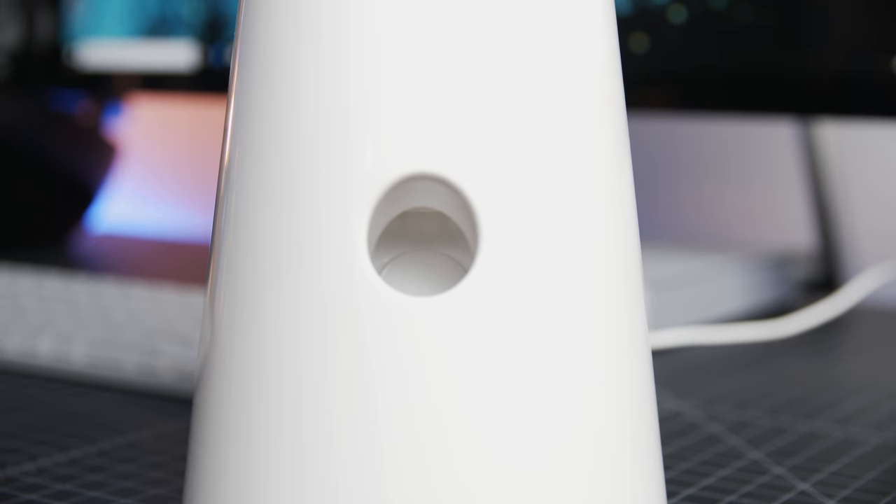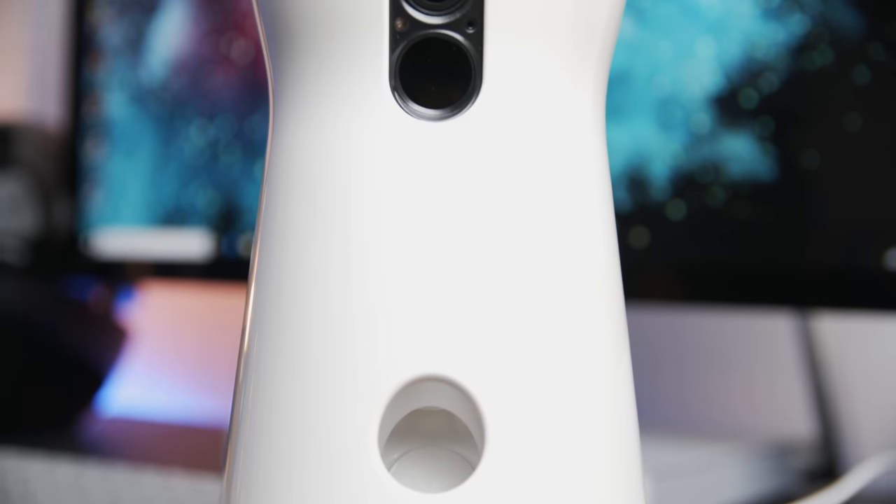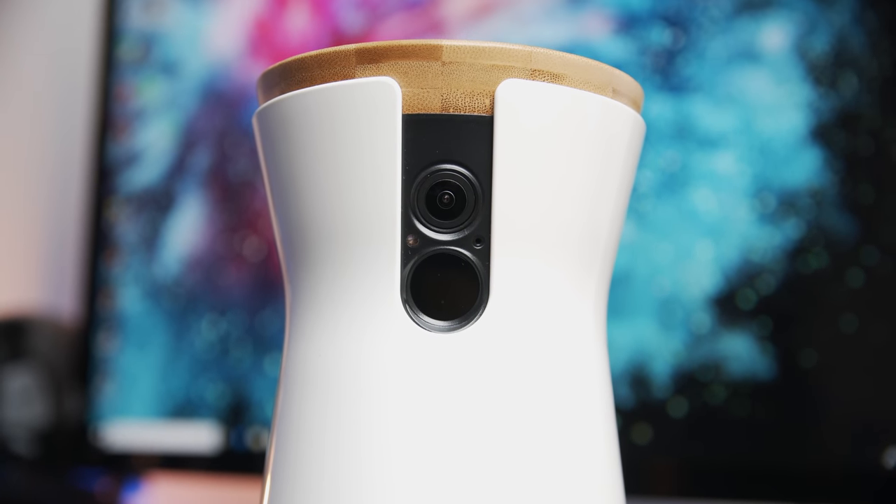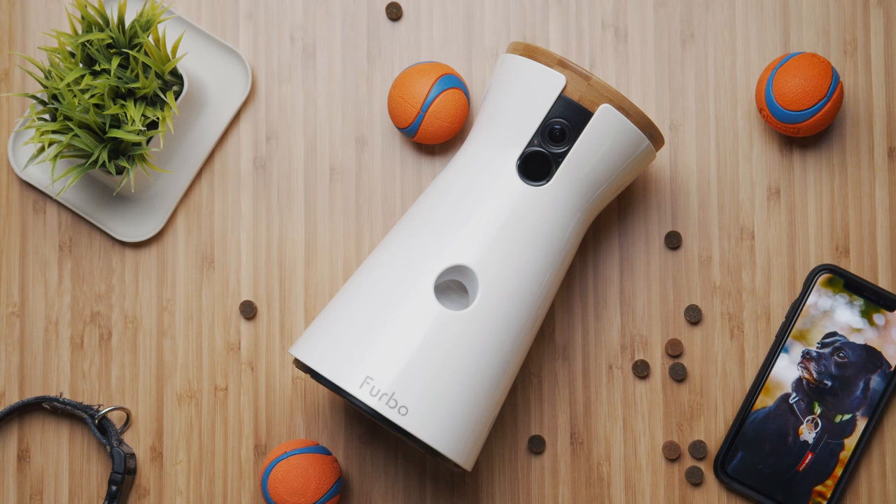The Furbo dog camera sells for $199 and is without a doubt a luxury item. You don't need it, but whether you're feeling guilty leaving your dog at home, want to quell any worries about Fido being alone, or just have an anxious dog that needs the extra comfort of hearing your voice and getting a few treats throughout the day, you might be surprised how quickly you get used to this luxury.